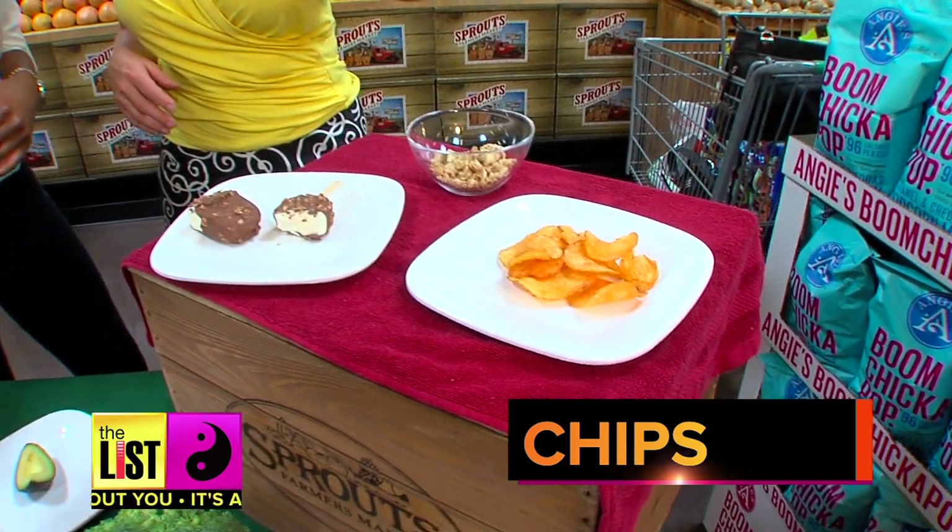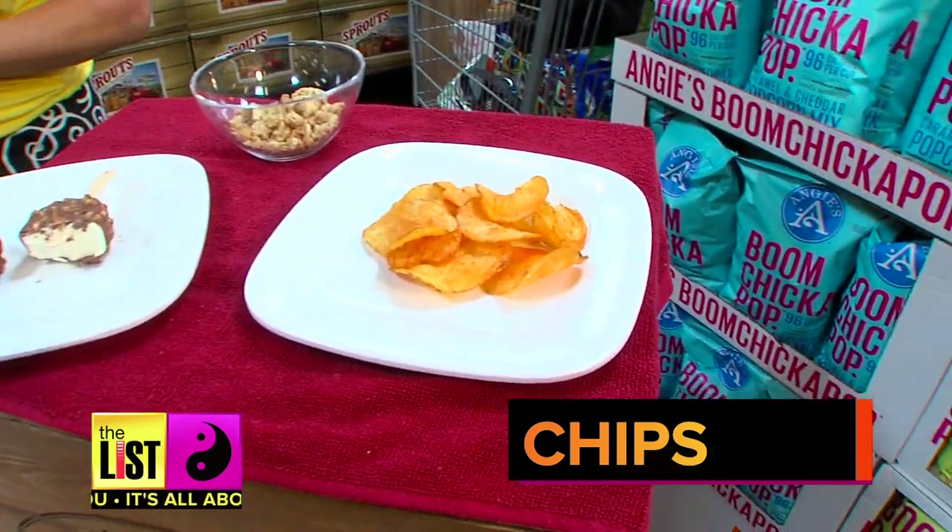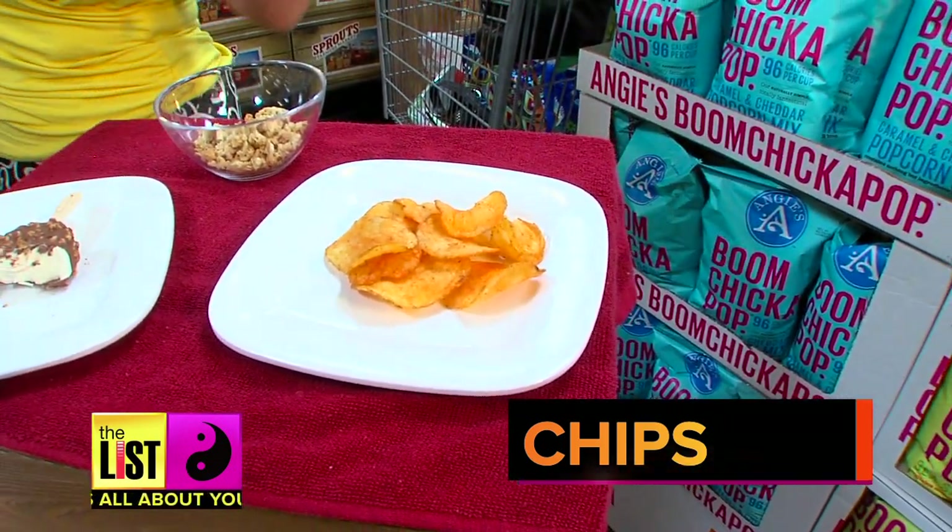These potato chips here — about 10 potato chips are going to give you 100 calories. And most people eat a whole bag.